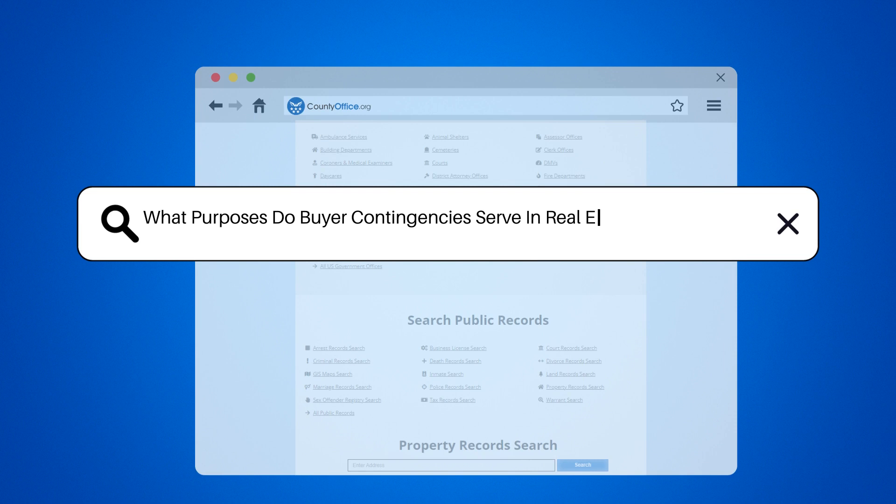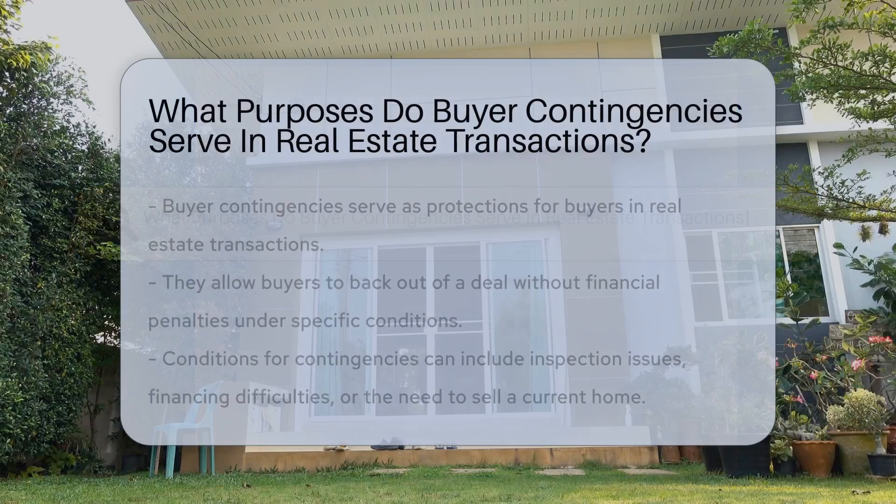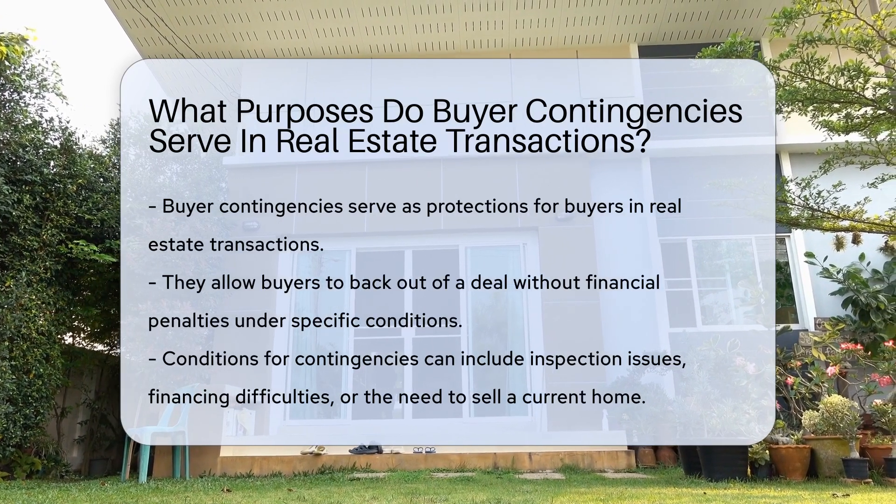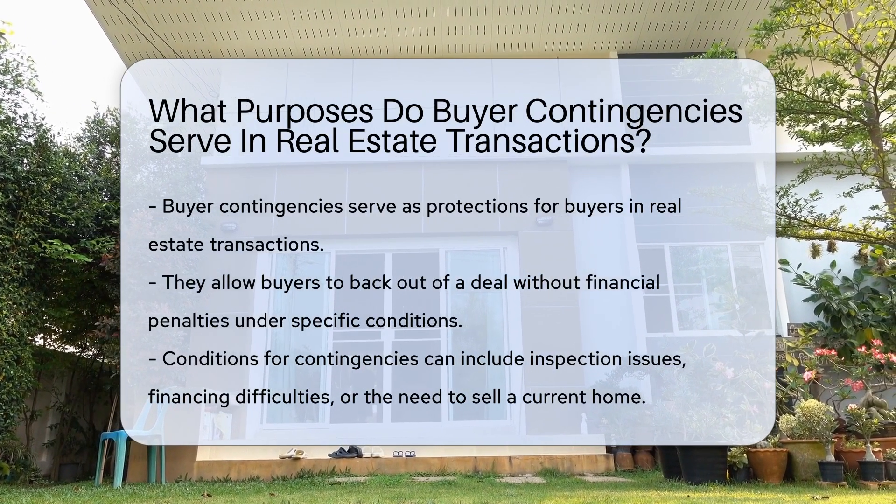What purposes do buyer contingencies serve in real estate transactions? Buyer contingencies protect buyers by allowing them to back out of a real estate deal without financial penalty under specific conditions.